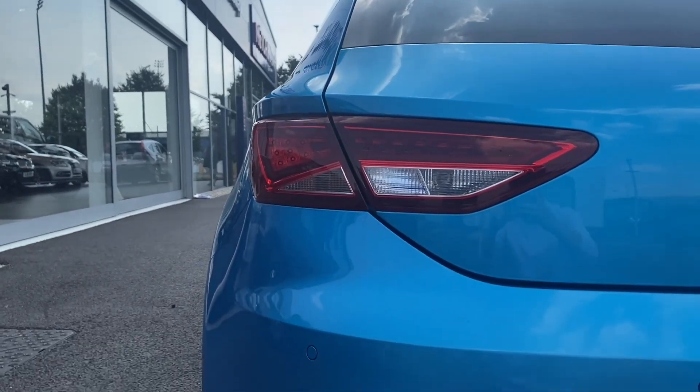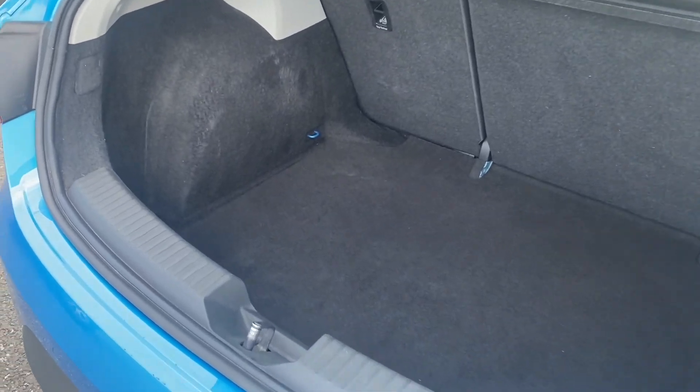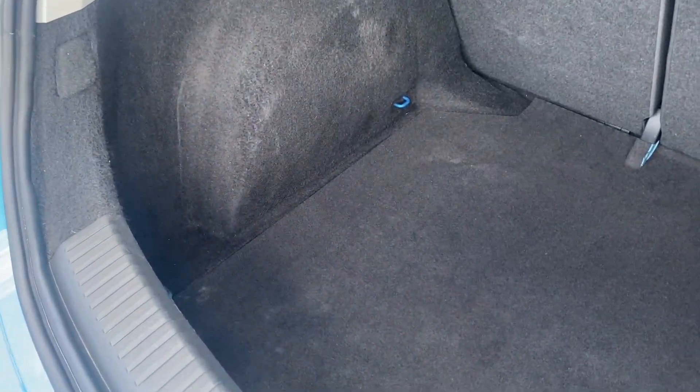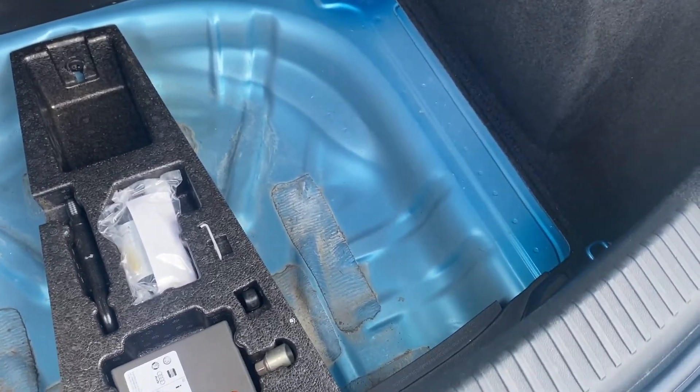Moving to the back, you can see those lights looking great and in good condition. The boot itself is also very clean and very well looked after. Underneath you do also have your space for a space saver tyre as well as your tools in there, including your locking nut.